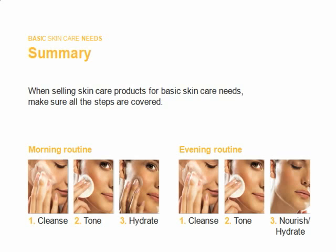The evening routine: number one, cleansing your skin with the appropriate face wash; number two, closing your skin with the appropriate toner; number three, nourishing and hydrating your skin with your night cream.